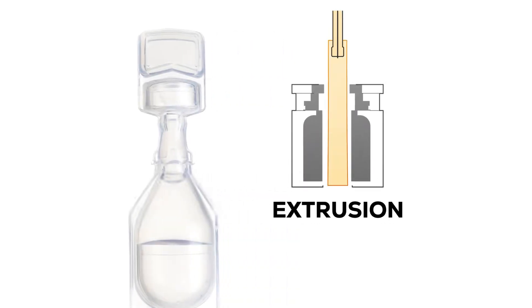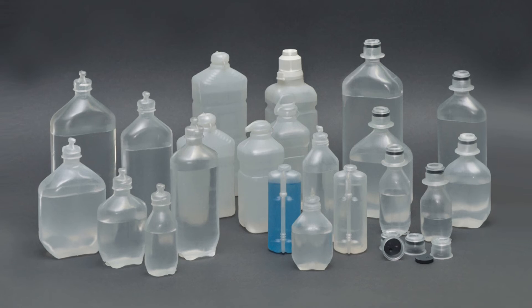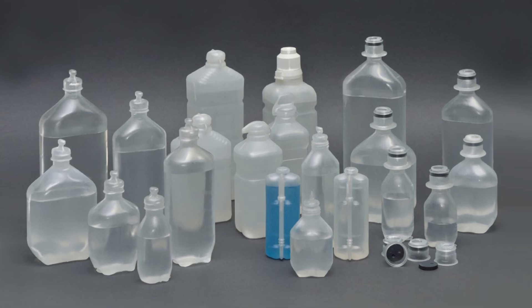The shape of the container produced by the BFS mold is very important, as it will impact both the performance of the container as well as the ability of the drug product to pass stability testing. Likewise, pharmaceutical companies may want to create a unique mold shape for brand identity or intellectual property protection.